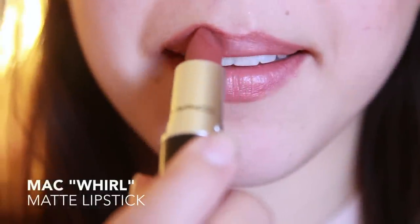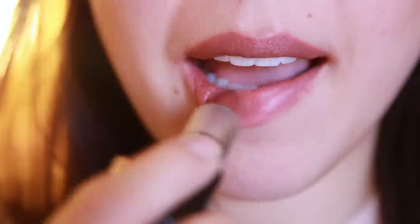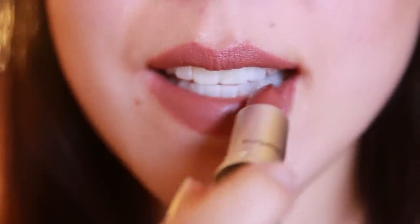Now we're going to try on Whirl. As I warned you, it can look a bit more vampy and dark, but if you're going for that look I'd recommend this color because it's not drying to the lips and it has a nice matte creamy texture, so it won't accentuate any dryness you may have on your lips.